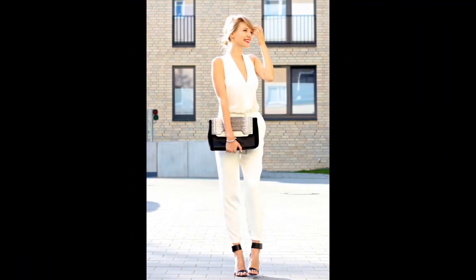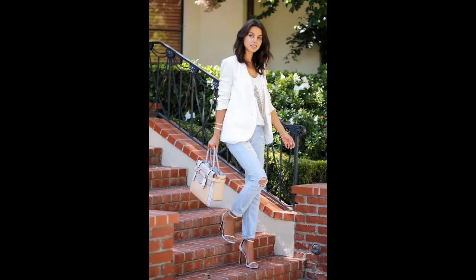A simple white jumpsuit creates an effortless look. Whether for work or for a date, a comfortable jumpsuit with a pair of high heels is always a fantastic choice to go for.